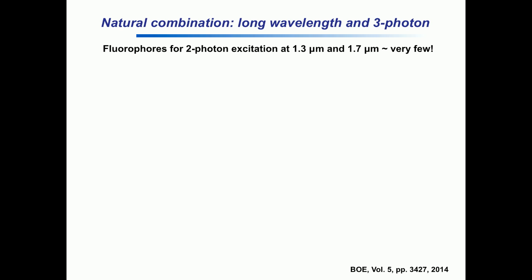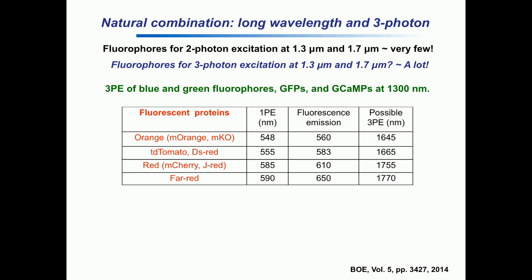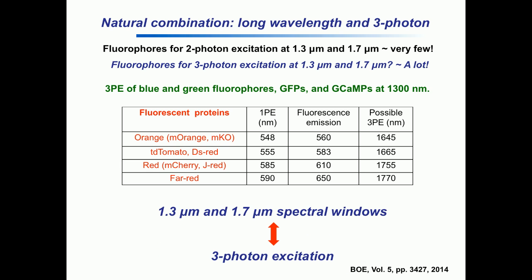Practically speaking, you have to use fluorophores, and the long wavelength window for fluorophores with two-photon excitation just does not match very well. If you go to three-photon excitation at 1,300 nanometers, all the green-blue dyes work quite well for this window. And if you go to 1,700 nanometers, all the orange and red fluorophores work really well. So it's very fortunate that these two ideas are essentially one: you want to use long wavelength, and you want to use three-photon. In fact, you cannot go with only one because the other also makes it practically useful.